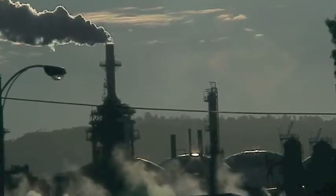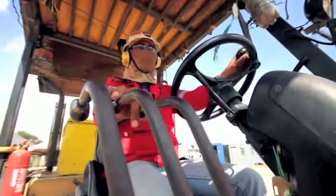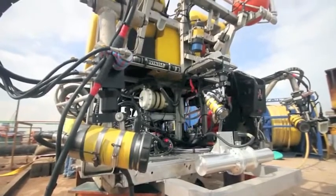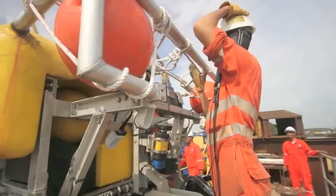The Aqua MTM works almost exactly like how a regular MTM functions on land, but instead of using human labour to survey the pipelines, an ROV attached to a vessel would carry out the surveying process.